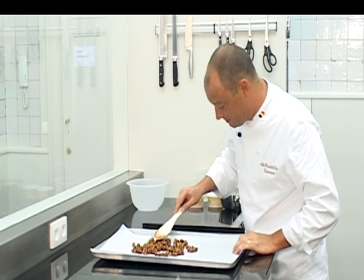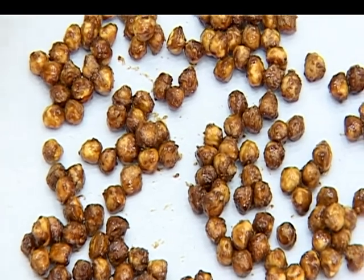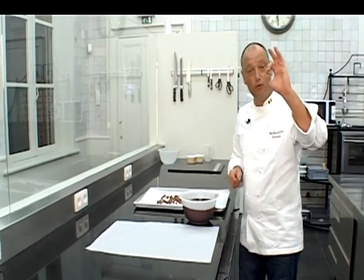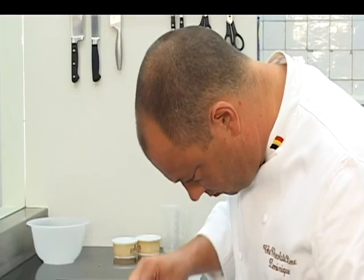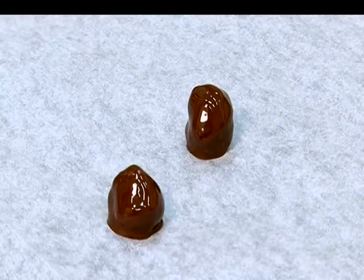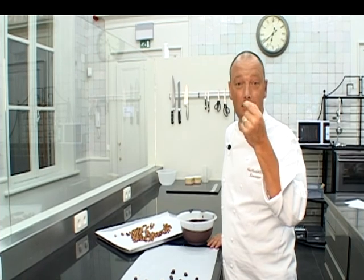We laten onze nootjes mooi afkoelen, en daarna dompelen we ze in de getempereerde chocolade. Onze gekarameliseerde hazelnootjes zijn mooi afgekoeld. Wat hebben we nu nog nodig? Een getempereerde chocolade. En we gaan nu de nootjes een dun laagje chocolade geven. De chocolade is mooi opgesteven. Uiteraard kunnen we hiervoor andere nootjes gebruiken, zoals amandel, pinda, noem maar op. Een heerlijke, krokante, gekaramelliseerde noot met een jasje van chocolade.